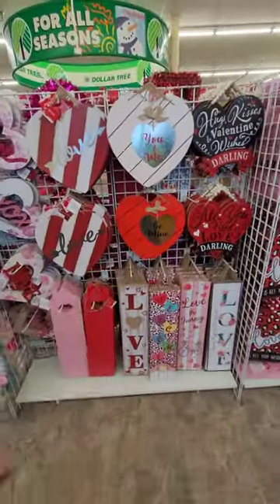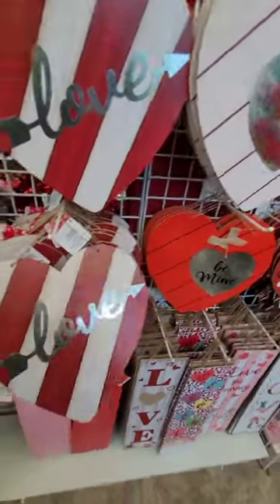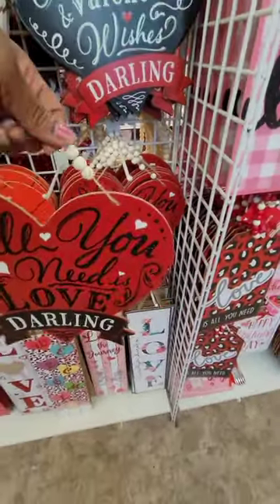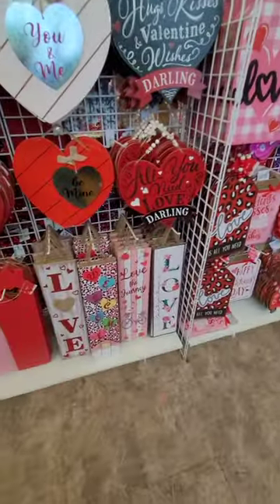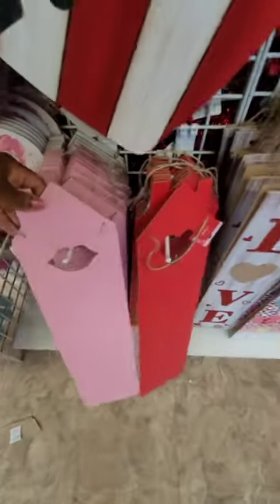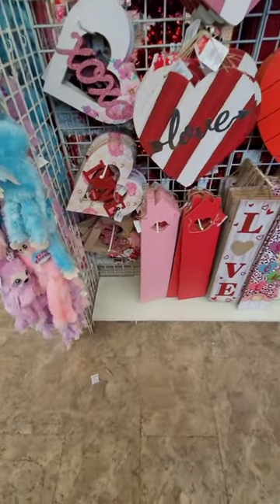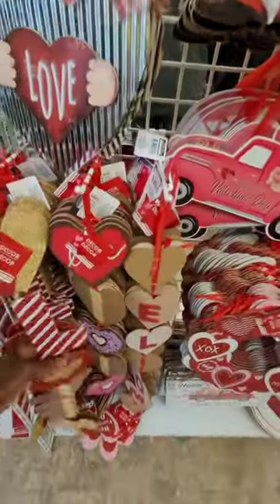These are amazing — they kind of look like boxes of chocolate! It looks just like the cover of a chocolate box with 'Love You and Me,' 'Be Mine,' and 'All You Need is Love.' These actually have little beads on them — how cute is that? 'Hugs, Kisses, Valentine Wishes.' There are also regular vertical signs, perfect for DIY — they have little lips cut out in a heart shape, so you can add flowers, twine, and paint them.